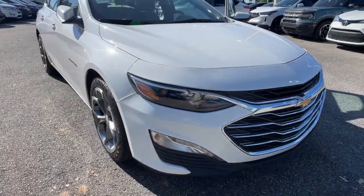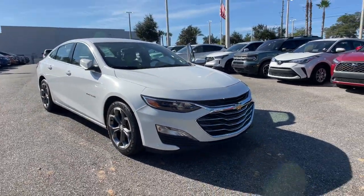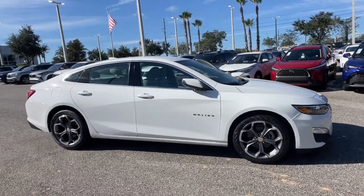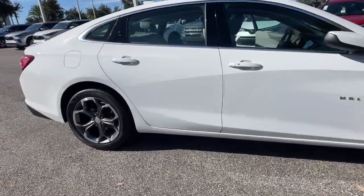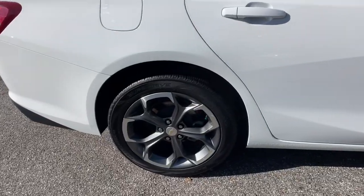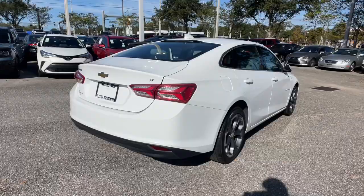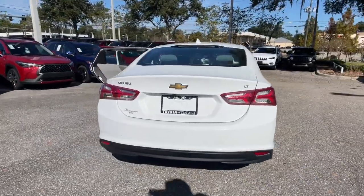Look no further than the 2021 Chevrolet Malibu. This vehicle is an outstanding buy with fewer than 70,000 miles on the odometer. The Malibu delivers the comfort and convenience of a four-door luxury midsize with the refined agility and sculpted looks that inspire true driving pleasure.